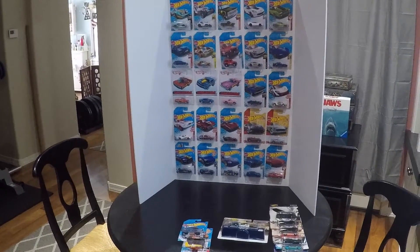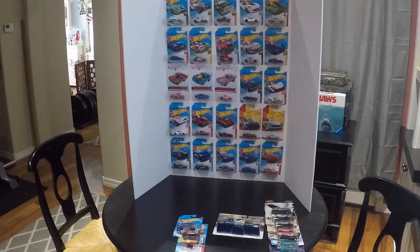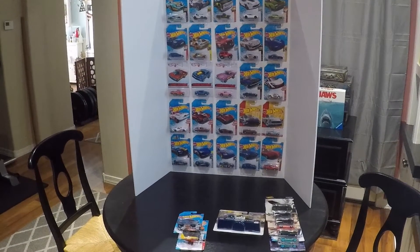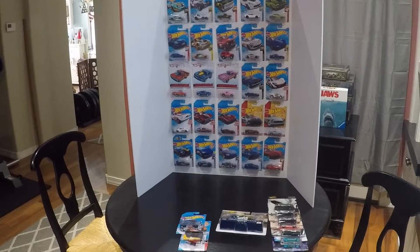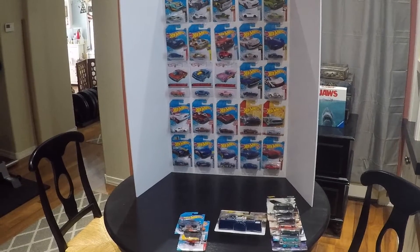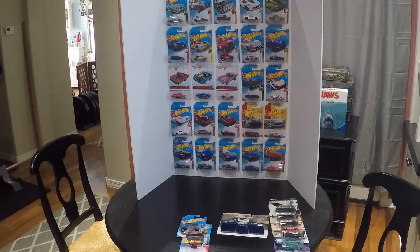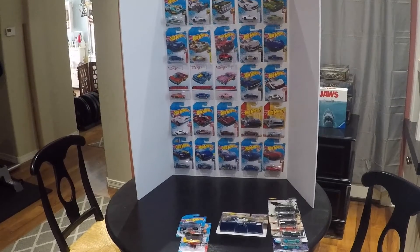Earlier this week a few of the local Target stores in my area restocked their shelves with Hot Wheels. They brought out some new addition vehicles and just some new cars, so I went a little crazy and hit up about five or six of the different Targets in my local area shopping for cars.